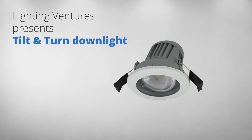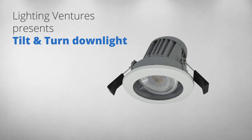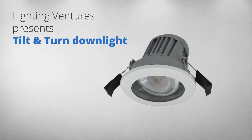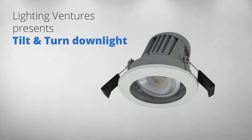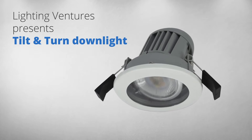Hello, my name is David from Lighting Ventures. Today I'm excited to introduce you to our new tilt and turn down light. I'll take you through the terrific range of features which makes us call it the most flexible down light on the market today.